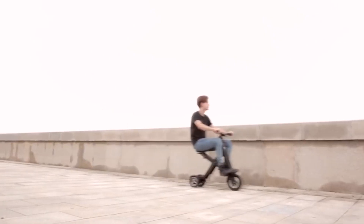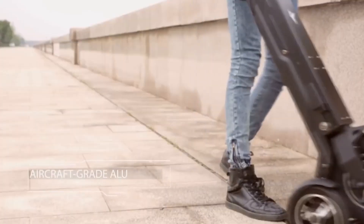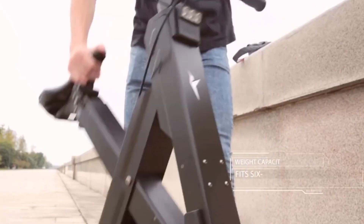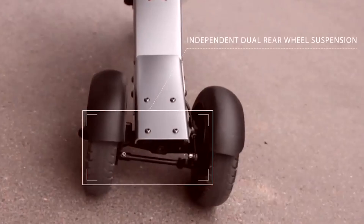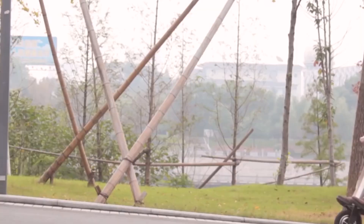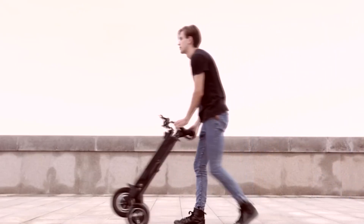Even when folded, the electric cycle can be moved without any problems from place to place, like an ordinary suitcase on wheels. Despite its small size, this city vehicle stands out for its high strength. The frame, made of aviation aluminium, is able to withstand a six-and-a-half-foot tall person with a weight of 330 pounds. The dual brake system of X-Cape guarantees a safe ride, with an electric brake on the front wheel and a mechanical brake on the rear.